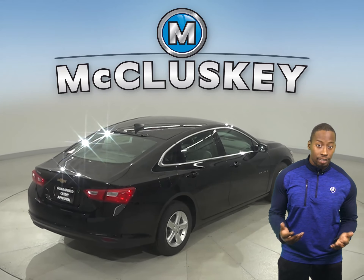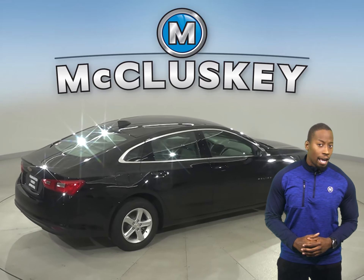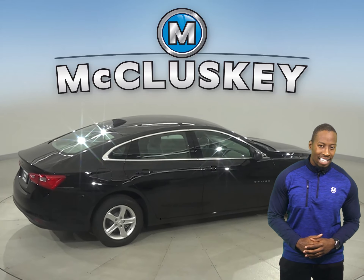Malibu offers a comprehensive list of advanced safety and driving assistance features that can help you stay alert to detect potential hazards.